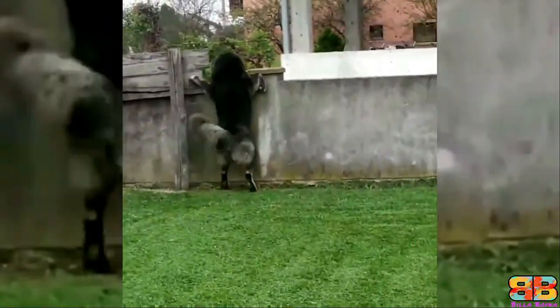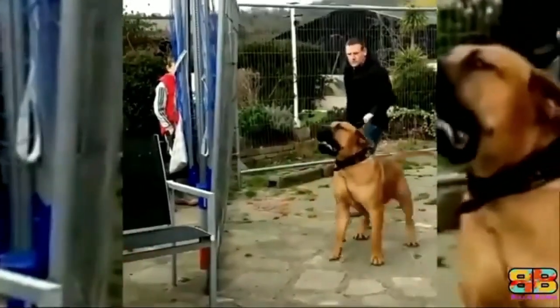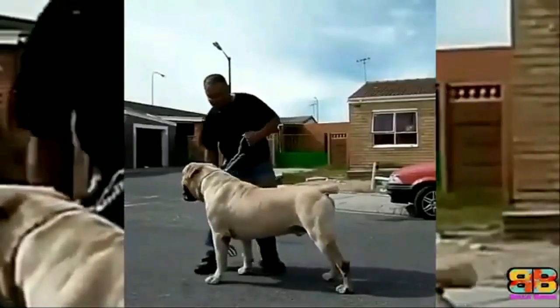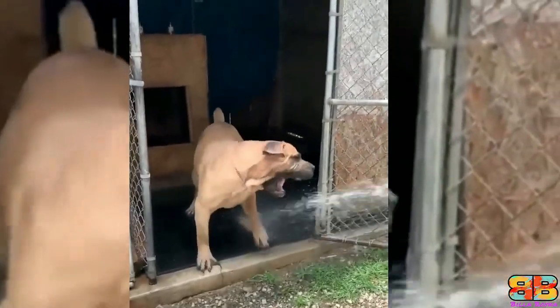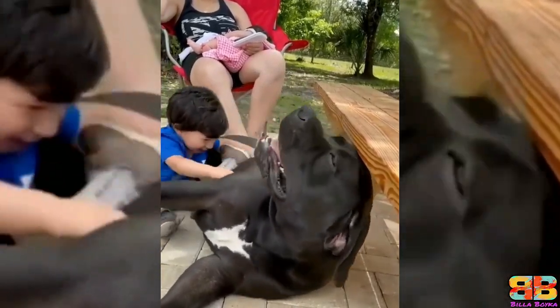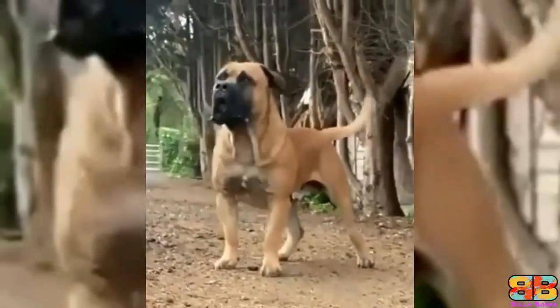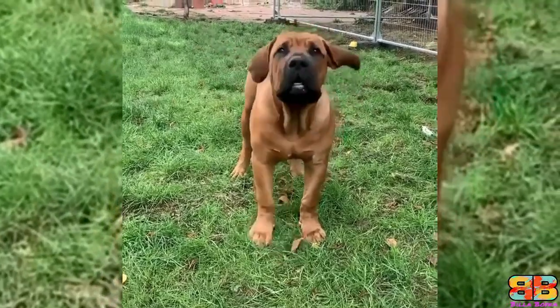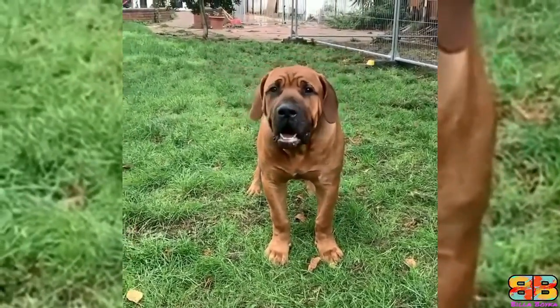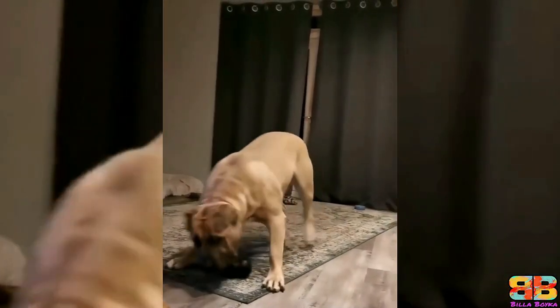The Boerboel typically has an aggressive and protective temperament but is affectionate with its family — big babies at home, loyal and good with children. Because of their massive size, protective tendencies, and strength, they need a strong-willed owner whom they can respect; otherwise they can be dominating and very territorial. In our opinion, both dogs have a similar temperament, so one point to both — Caucasian Shepherd: 4, Boer Bull: 3.